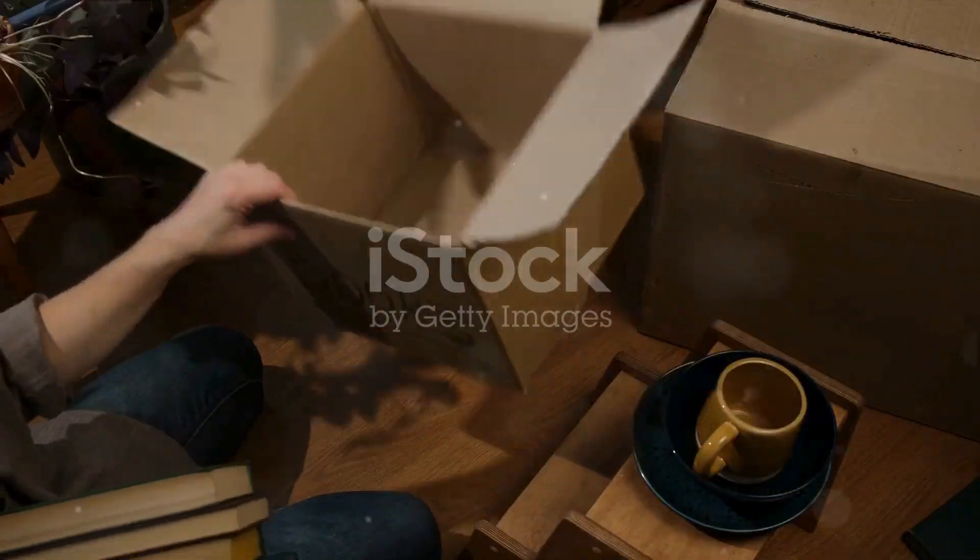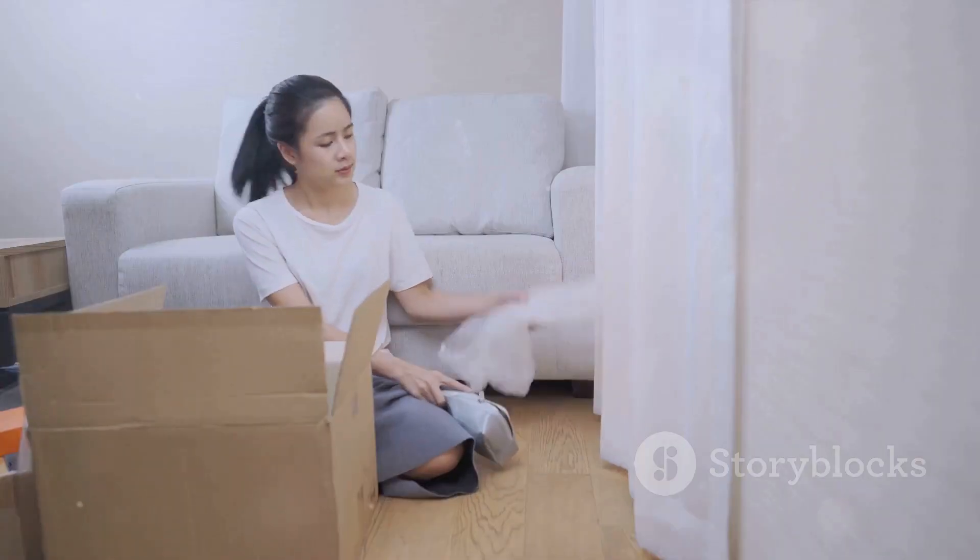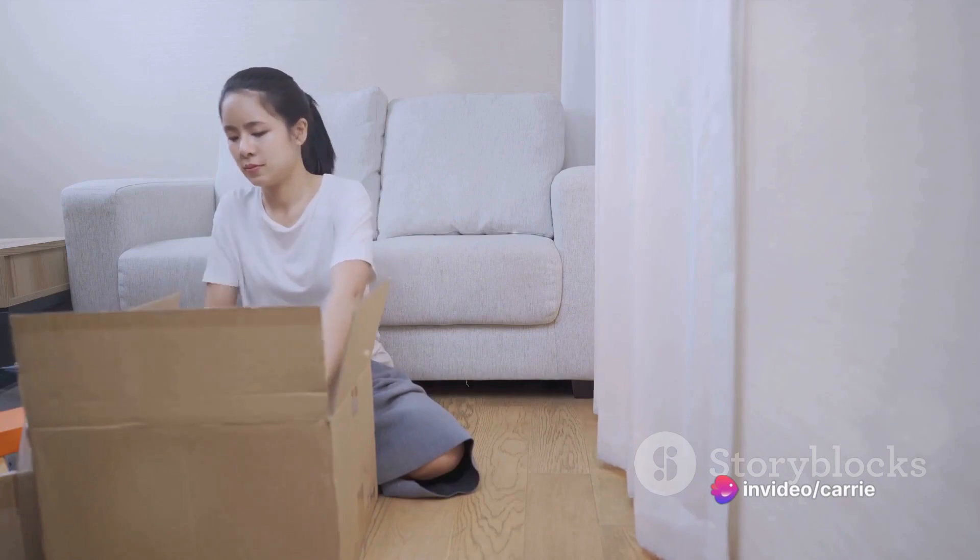Before the move, start by creating a moving binder. This will hold all your important moving documents, contracts, and contact information.